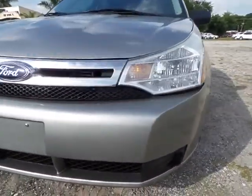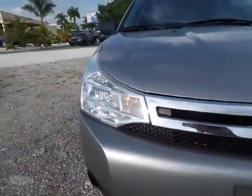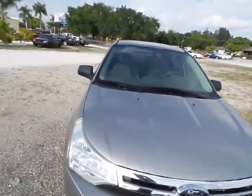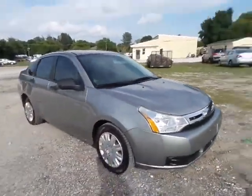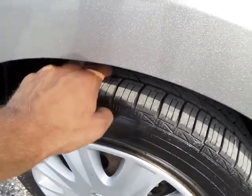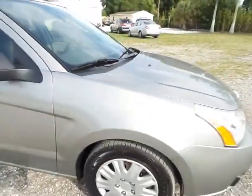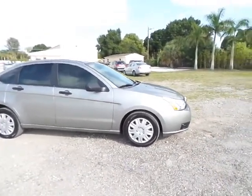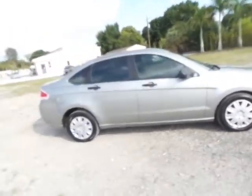The front bumper is in excellent cosmetic shape, as well as the headlights — absolutely crystal clear, haven't been fogged up by the heat, humidity, or sun that we experience down here in Florida. All four tires are matching and sitting at about 70 to 80 percent tread life left, so you won't have to dump money into new tires right away.